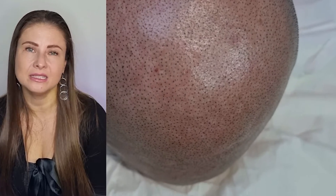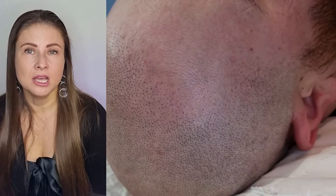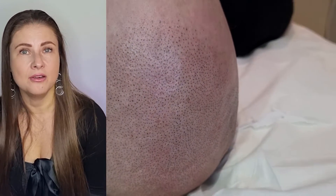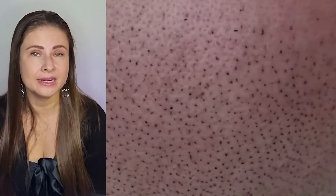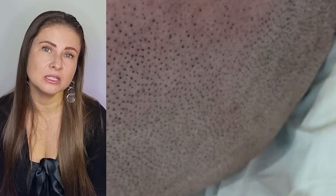Scalp micropigmentation treatments are different for everyone — it could be anything from just adding density to specific areas or the whole scalp for alopecia patients with small patches or the whole scalp, post or during chemo treatments, for thinning areas, male and female pattern baldness, or scarring resulted from accidents, cuts, or burns. We are able to help with all of this.